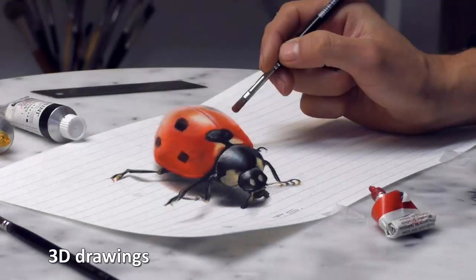3D Drawings. Stefan Pabst is yet another talented artist with the ability to create optical illusions from drawings, paintings and sketches. In a series of works he creates the illusion of three-dimensional images on flat paper surfaces.